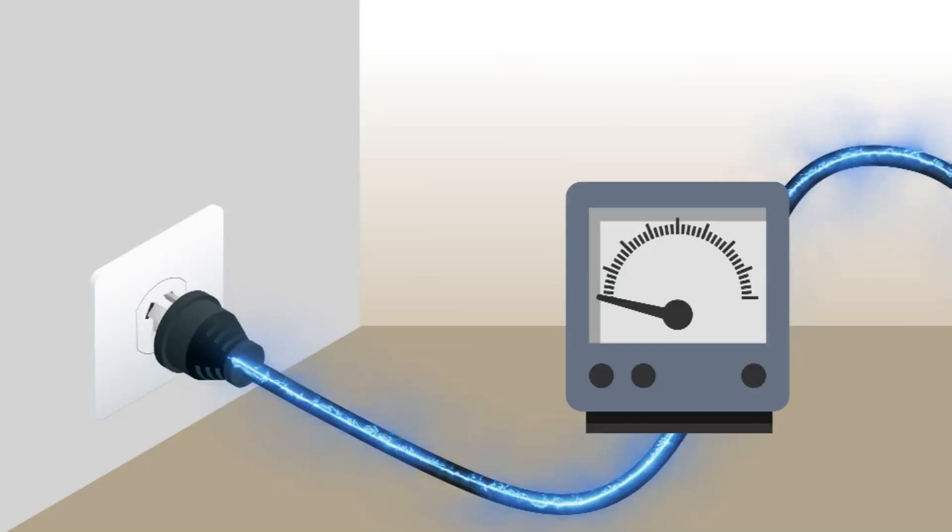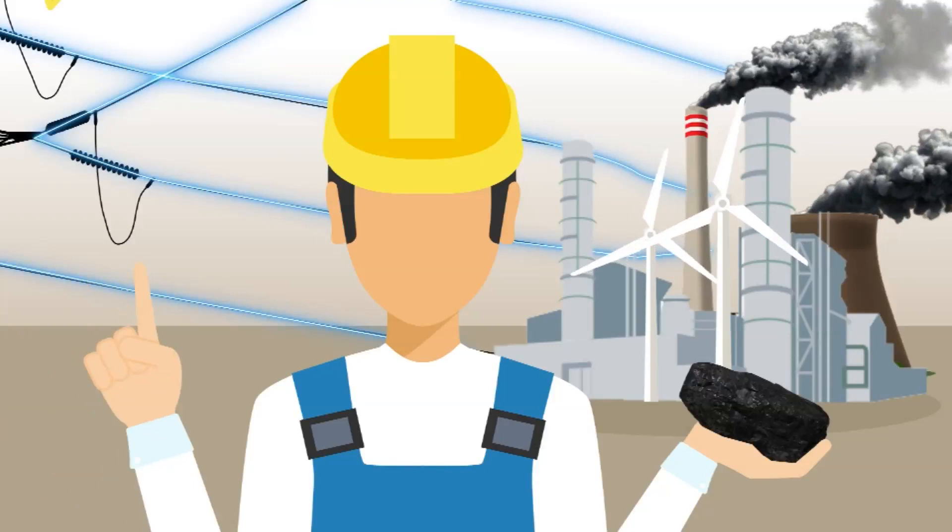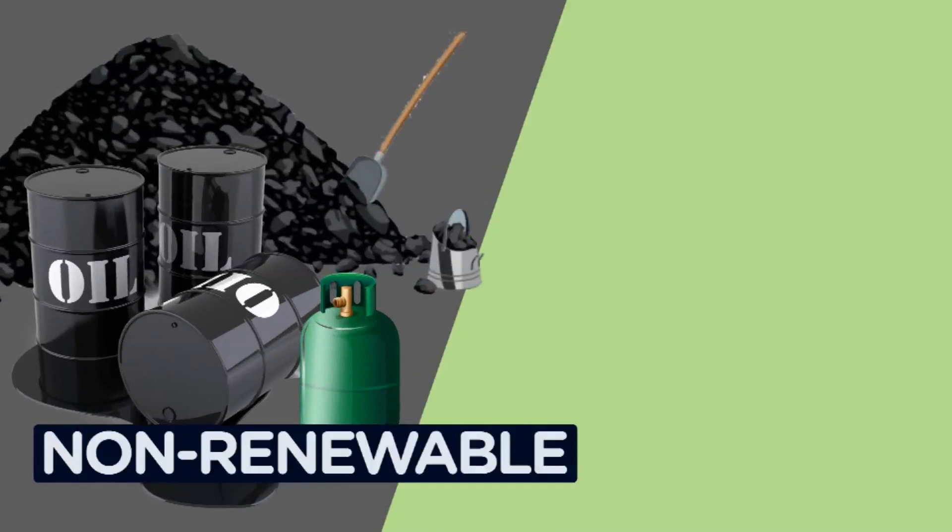Electricity is produced by a source of energy, whether that be a lump of coal or rays from the sun. Energy sources can be divided into two groups: non-renewable and renewable. Let's explore that for a moment.